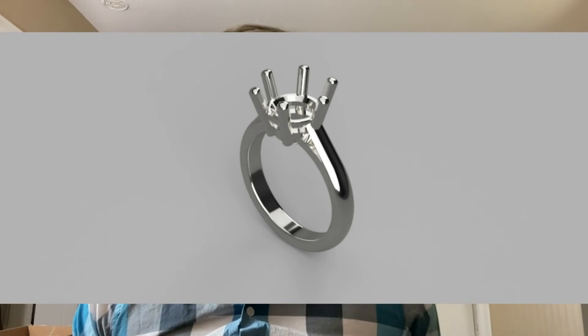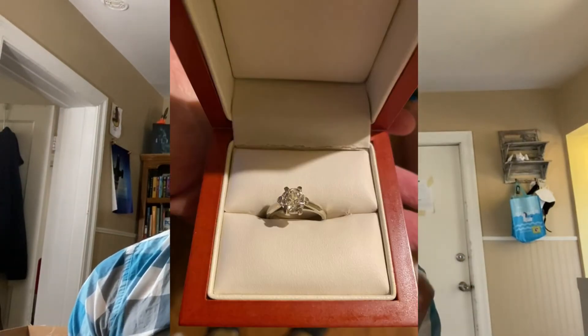Then I used Fusion 360 to model a similar ring and 3D printed it using Shapeways.com for $360. Then my mom gave me a diamond that she had lying around and we set it into the ring. So we got an engagement ring for much less than $86,000, and if you have Fusion 360 skills, you can do it too.